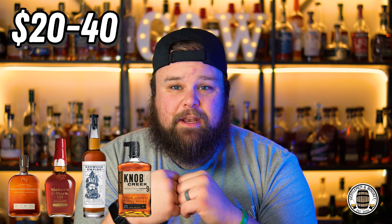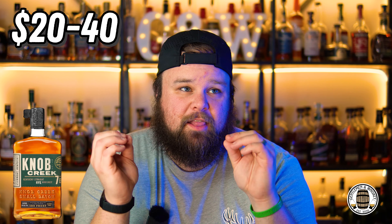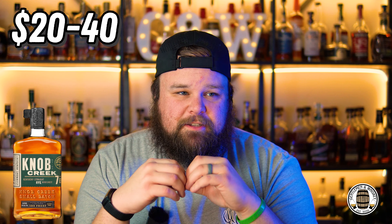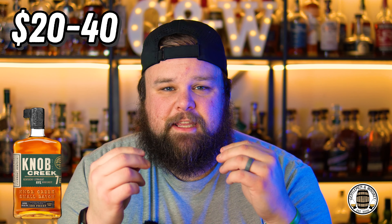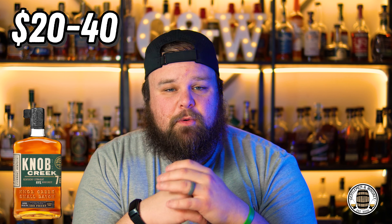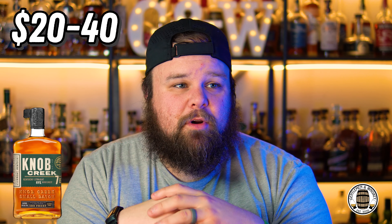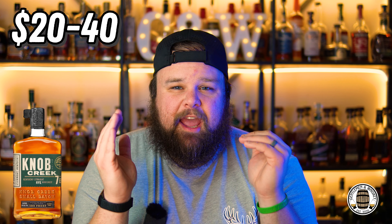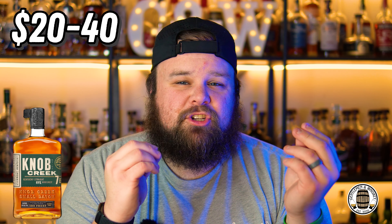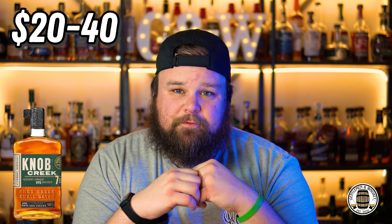My absolute favorite in that price point is actually the Knob Creek 7-Year Rye. It is probably my favorite bottle to make an old fashioned with — I love ryes in old fashioneds, it gives a little bit of a bite that cuts through my recipe, which tends to be a little bit more sweet. That Knob Creek Rye really brings it together. It is a 51% rye, so it is what they call a 'cheetah rye,' and it's a great sipper, a great entry level rye. I think ryes mature a little bit quicker, and I think it's the best of that $20 to $40 price range.